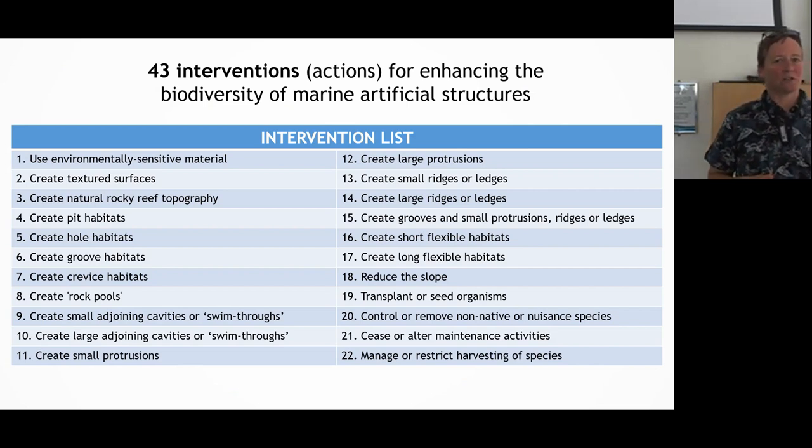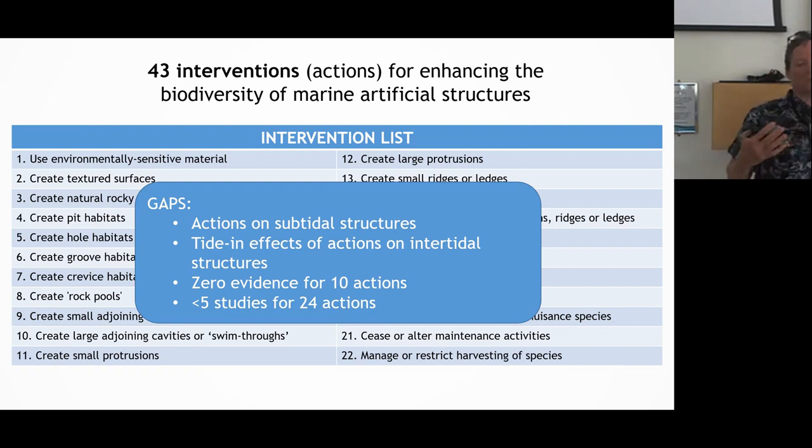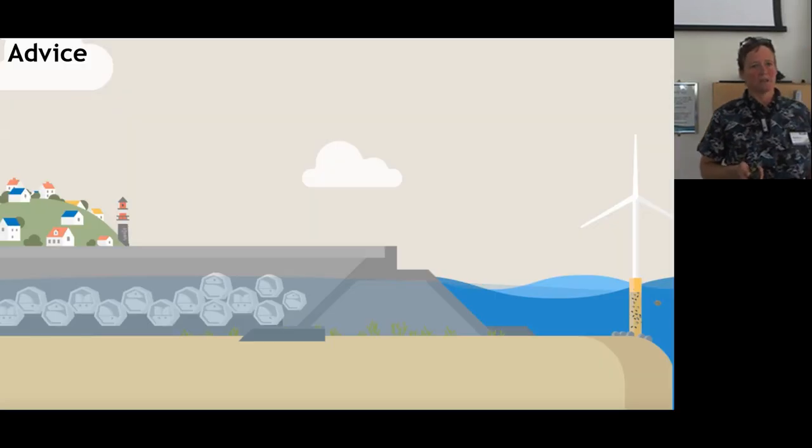We identified 43 interventions for enhancing biodiversity on marine artificial structures. But as you would imagine, analyses also identify gaps: there were very few actions on subtidal structures; tidal effects on intertidal structures really haven't been investigated; there is a little evidence for some fish but not much; there was zero evidence for 10 actions and less than five studies for 24 actions. This was a global analysis, so with only five studies it's very hard to delve into context dependency.